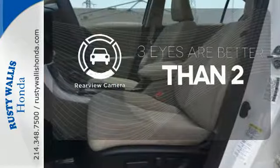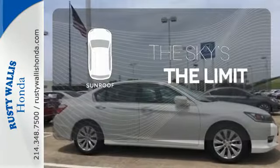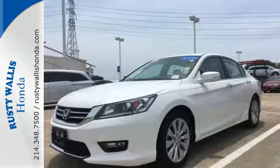The backup camera gives you a clear picture of what's behind you. Get your daily vitamin D by opening up the sunroof. Quality, reliability, and comfort are just a few things that have set the Accord apart for so many years.